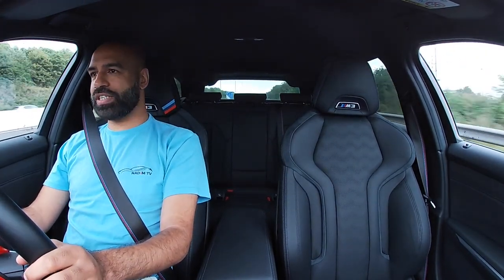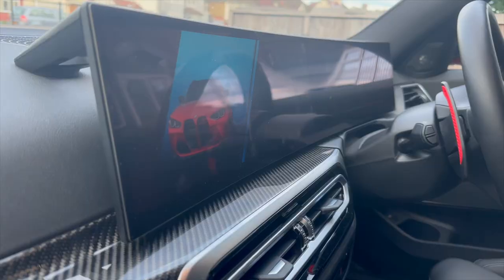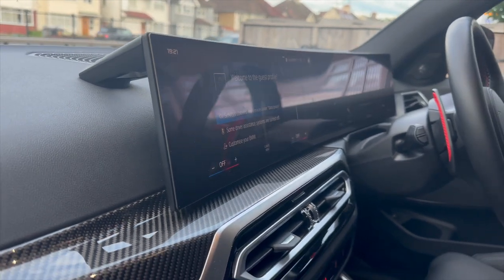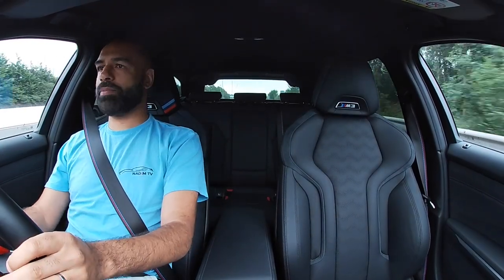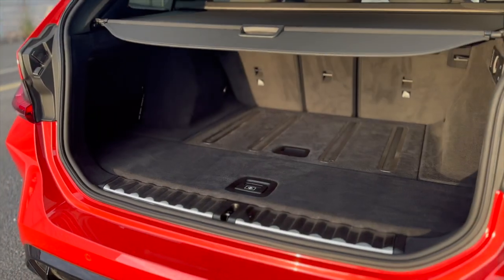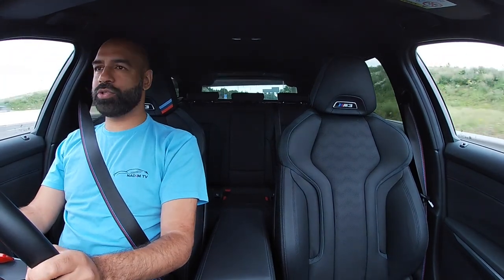It looks stunning, it drives ridiculously well. I'm trying to find things wrong with it, and so far the only thing I could find is the way the screen sits is fine but the bracket behind it looks a bit cheap. That is as far as I can get — the worst thing I could find. I haven't driven a combustion engine for some time; I've been in plug-in hybrids and electrics for a long time. But the boot in this looks massive without the battery — it's incredible. You suddenly don't have a battery underneath the car and you have a very, very reasonable-sized boot.